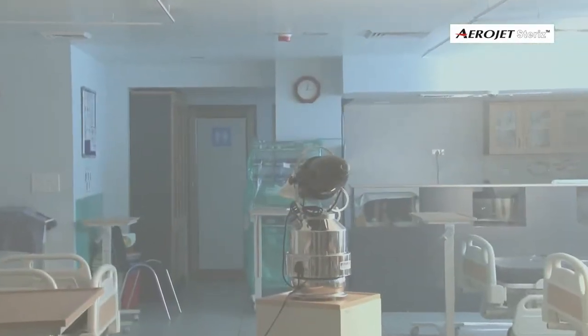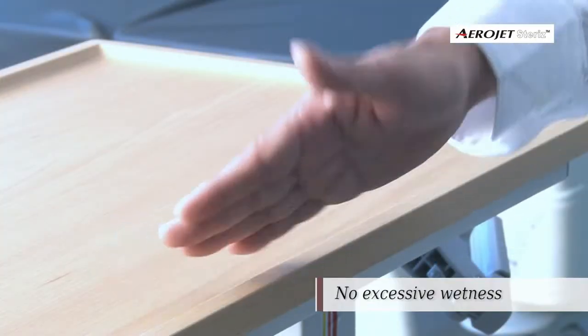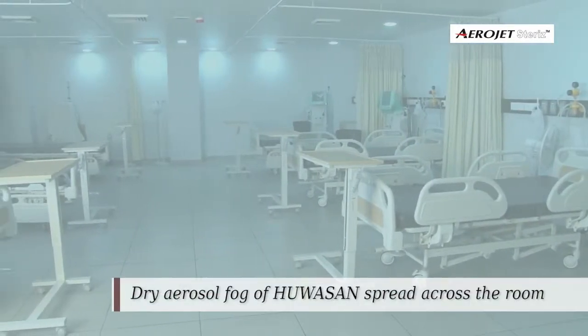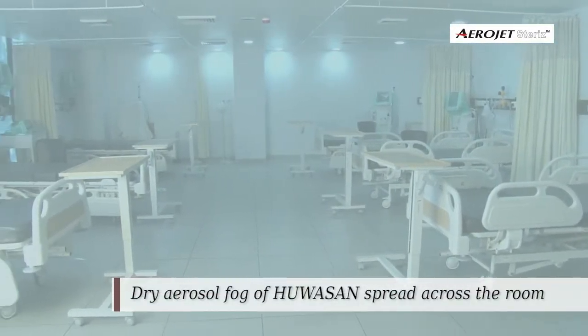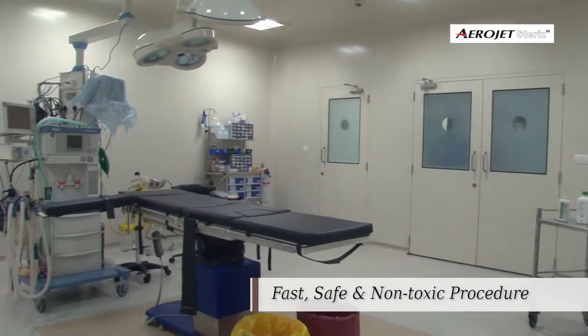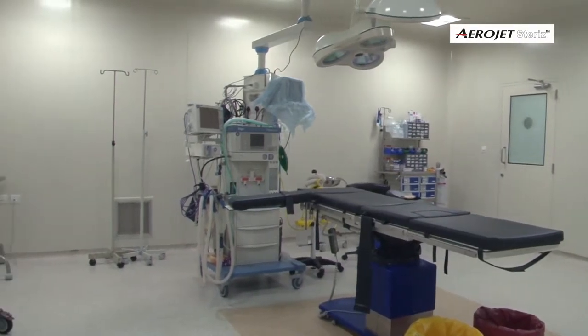Aerosol vapor with longer suspension time and uniform spread enables dry thin-film deposition of disinfectant on all surfaces across the space, achieving comprehensive disinfection throughout the room. It is important to note that the process is safe for medical or laboratory equipment present in the treatment area.